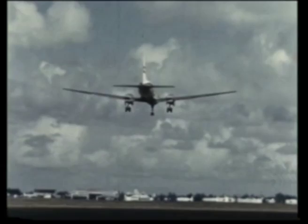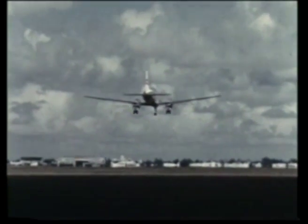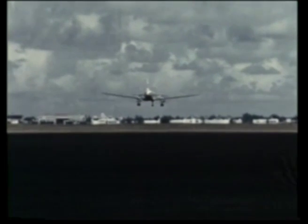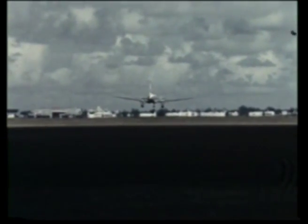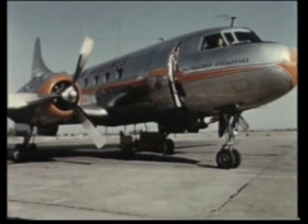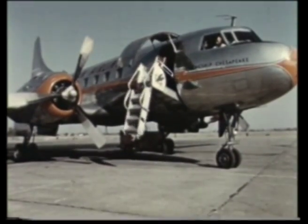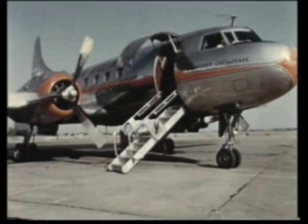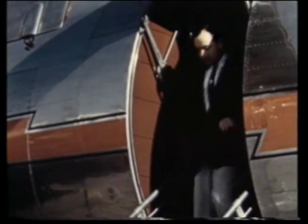In 1946, Convair designed and built an airplane to meet airline and military requirements for a short- and medium-range aircraft with a high payload at a minimum operating cost. This is the plane identified as the 240. It has an unequaled record for passenger safety, dependability, and economy of operation.